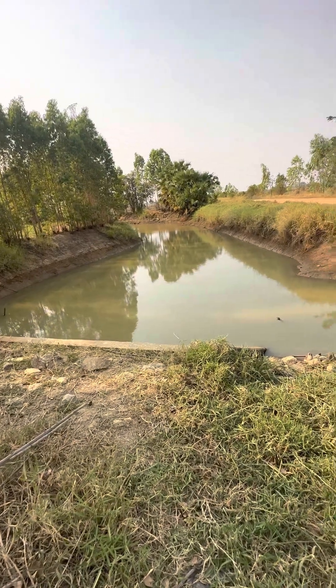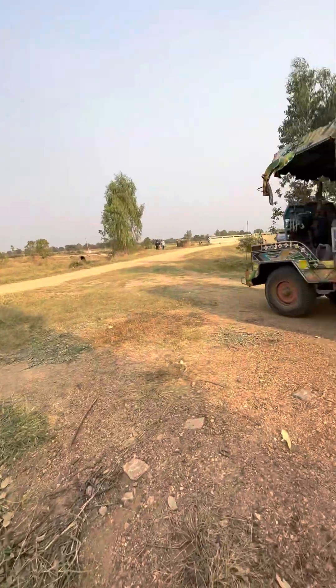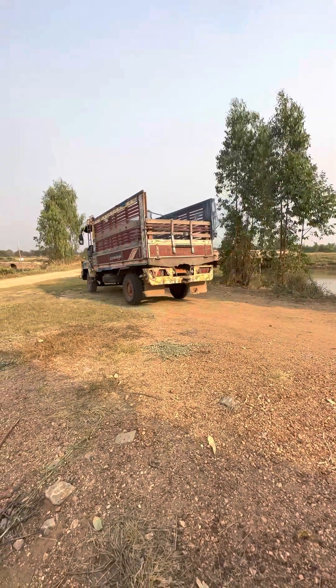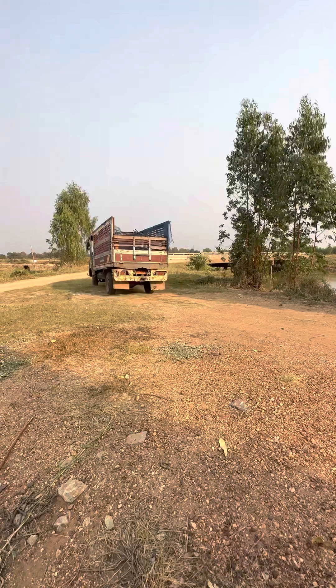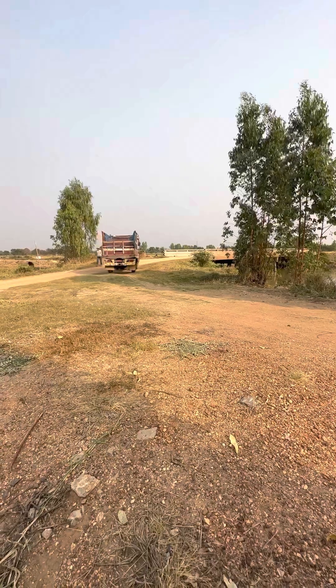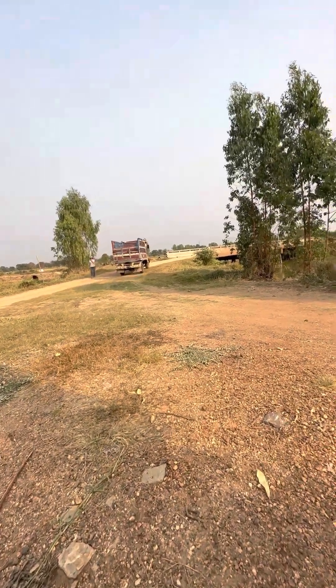It's very beautiful here. We've got a farmer going by with his truck - probably an Isuzu diesel engine. Oh my gosh, they're amazing.